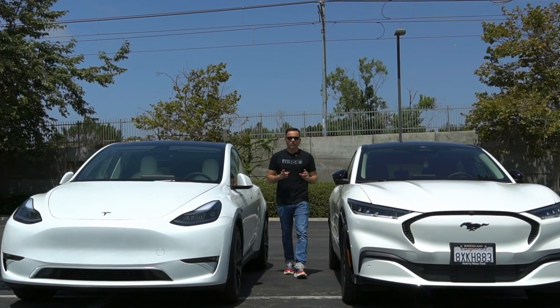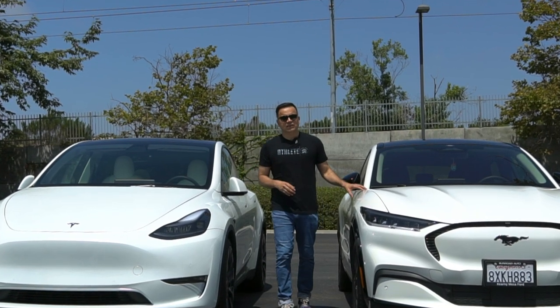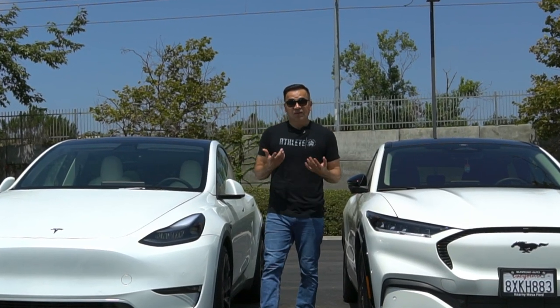Hey guys, today I'll be comparing two of today's most popular electric crossovers: the Tesla Model Y and the Ford Mustang Mach-E. Which one's the winner? We'll find out.